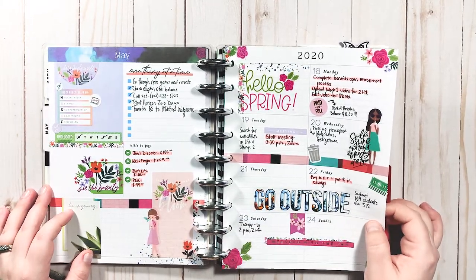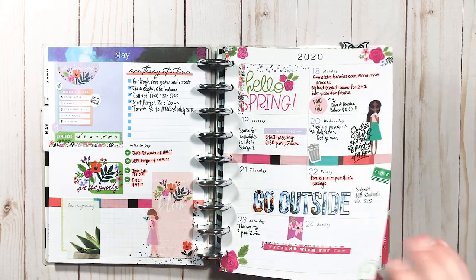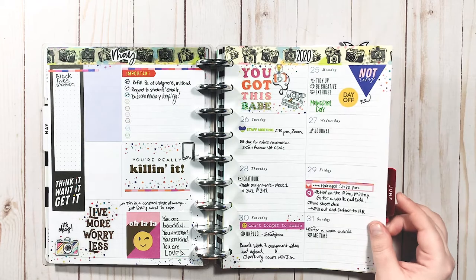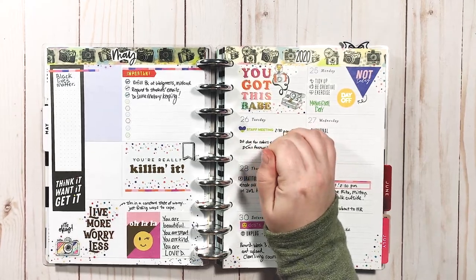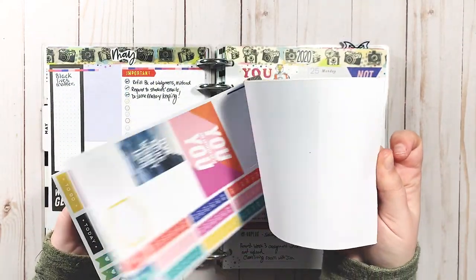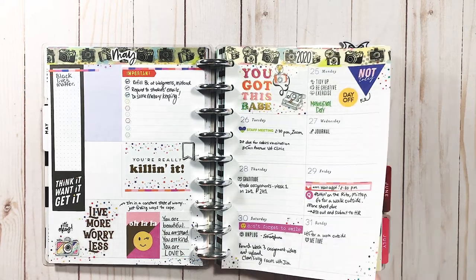Oh, this is cute too — squad goals, the original squad goals! I was going with a very springy theme, lots of flowers and pink. I remember I was using up the Bright's book — I've used a lot of it and torn pages out. I remember trying to use up that Bright's book.